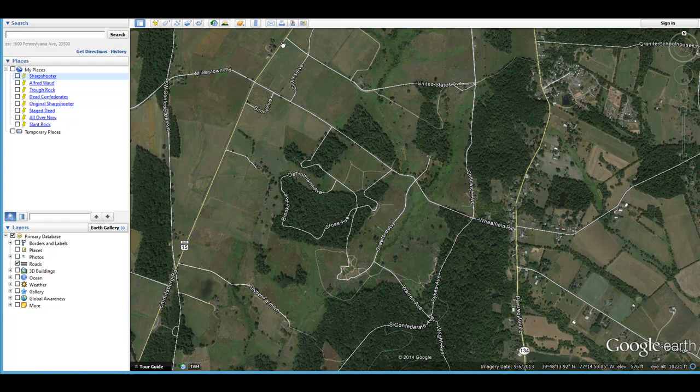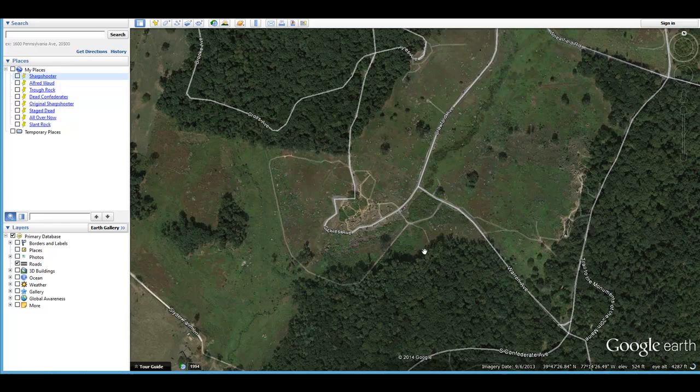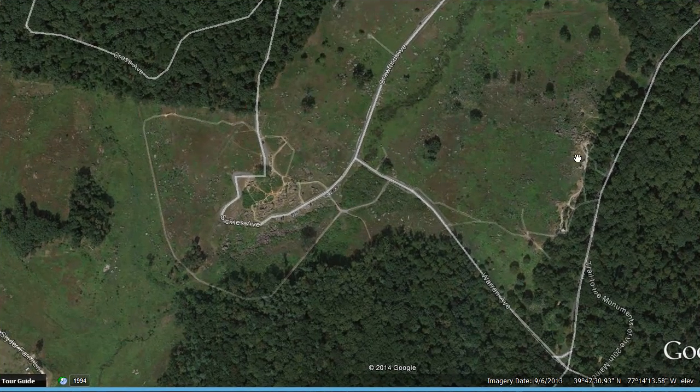To get to Devil's Den, you come out the Emmitsburg Road, make a left at the Peach Orchard, follow that down to Crawford Avenue, and you can park right here at Devil's Den. This is Little Round Top, and Big Round Top is down this way, but we're going to focus on this area around Devil's Den.